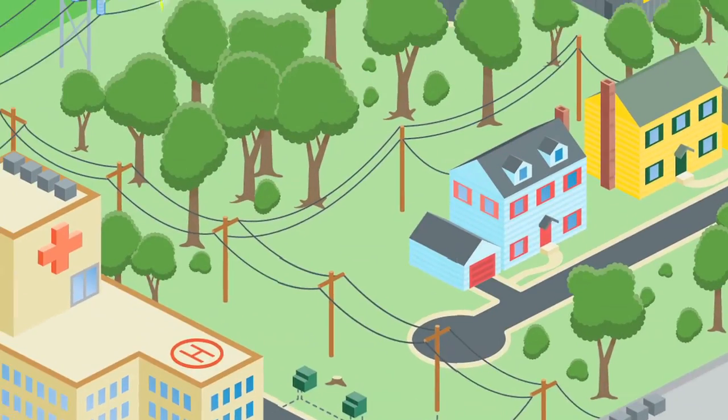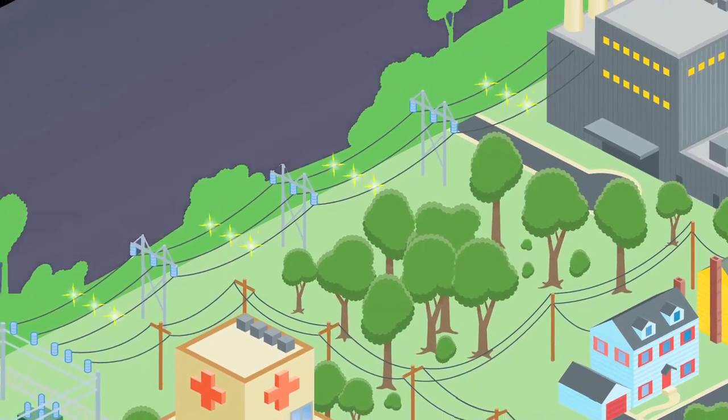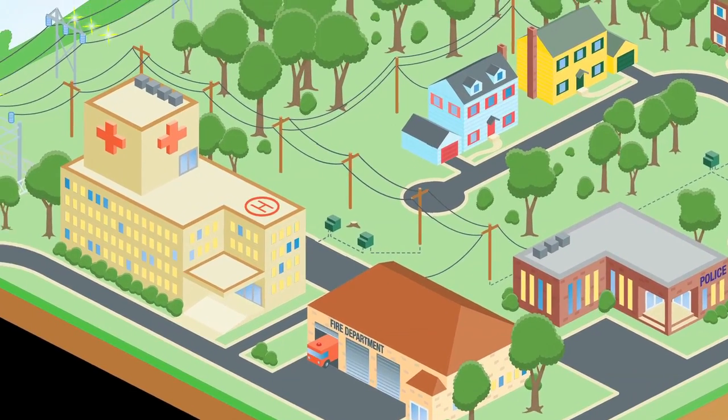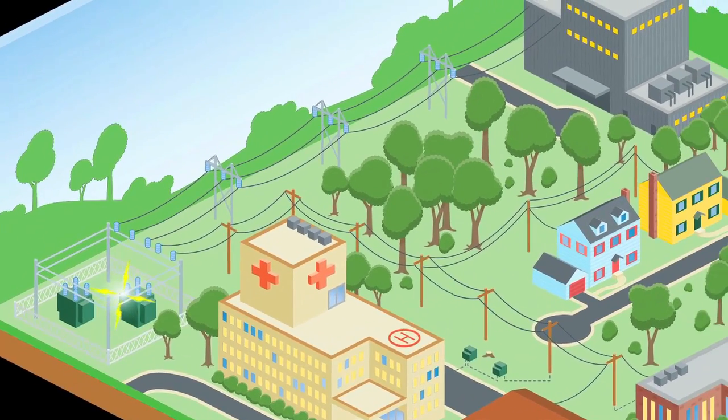Next, we work to repair transmission lines serving thousands of customers. Then, we restore power to critical public safety facilities such as hospitals and fire stations. From there, we focus on substation equipment that helps us deliver power to communities.